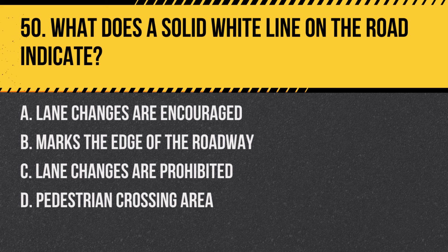Question 50: What does a solid white line on the road indicate? a. Lane changes are encouraged, b. Marks the edge of the roadway, c. Lane changes are prohibited, d. Pedestrian crossing area. Answer: c. Lane changes are prohibited. A solid white line on the road typically indicates that lane changes are not allowed at that point.